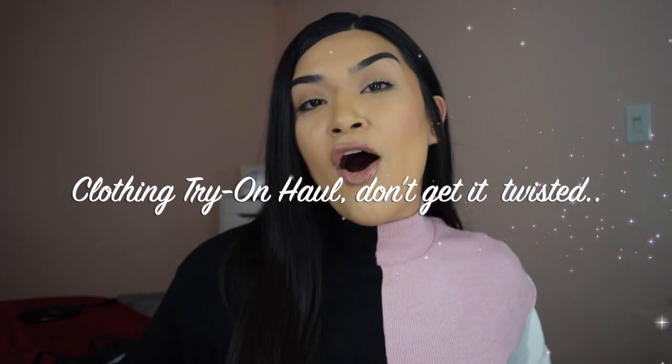Hey guys, welcome back to the channel. I know I've been gone for a cool minute. I was just trying to get back into the groove of life from being on my back-to-back vacation, and we're finally in school. I obviously got a new set — y'all saw blue and green for too long. Right now I got cute little hearts for the cute holiday coming up. So today we're going to be doing a little something fun, a little something different — we're going to be doing a haul.